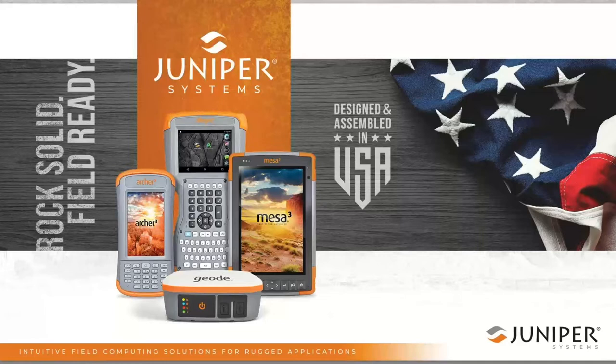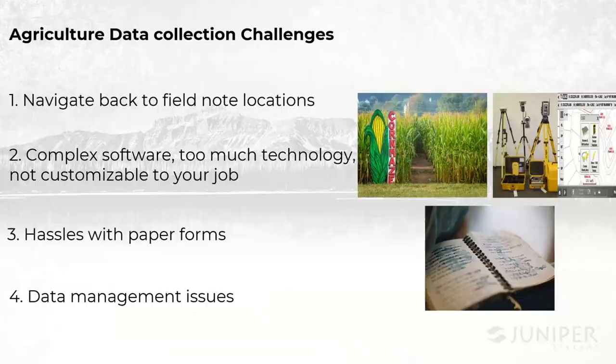We actually design, manufacture, and maintain our products right here out of northern Utah. We're really proud of this for a number of reasons, but one of the biggest benefits is the transparency and quality throughout the different phases of our product development. If a customer has an issue with something, I can just run down the hall, talk to the engineer that designed it, and then talk to the person that manufactured it. This transparency and everyone being in one location has really helped us deliver the best quality product and customer service possible.